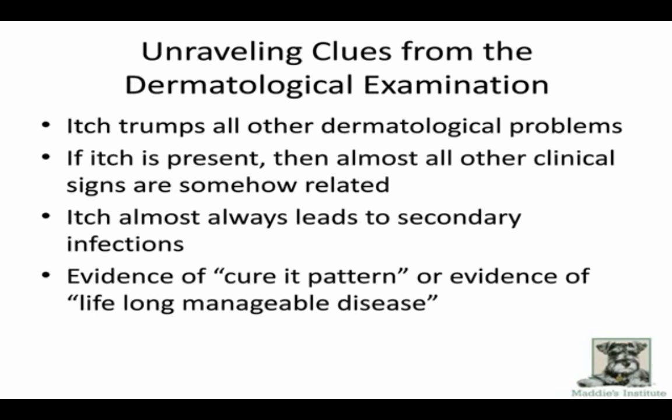Most of the time when working up itchy dogs, you're looking at clues from the skin examination. The most common problem in dogs is itch, and itch trumps everything else — bumps, lumps, ear disease, scaling. If it's itchy, chasing the itch will show you that the hair loss, dark pigment, and other clinical signs are somehow related. Solve that, and most of the time you'll be in a really good position to solve that dog's skin problem. If you look at any flow chart in a dermatology book, the first question is: is the dog itchy? And then it says go to the itch flow chart.